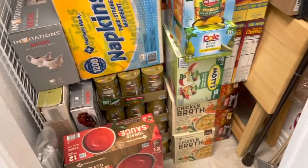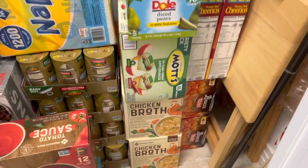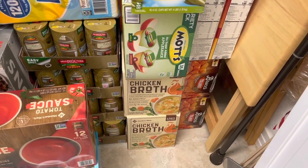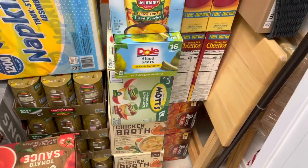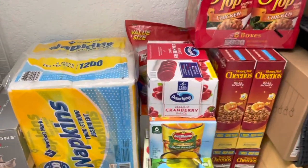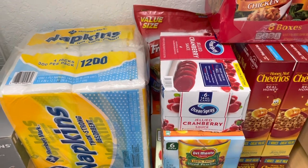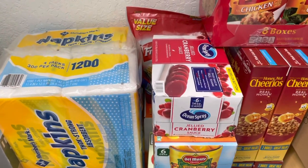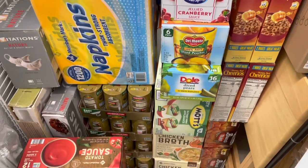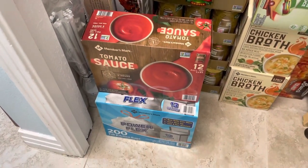So let's go through this. I told you I bought more chicken broth — I have four cases there, two more behind those. I was happy to see Sam's had the Bruce's yams because I always like to make the candied yams. The kids love them. More Honey Nut Cheerios for my dad. Some stovetop stuffing. They had a case of cranberry sauce — my number one son especially loves that. One year I might have forgotten it — never again! And then some peaches, pears, and applesauce. And a case of tomato sauce here and some trash bags.